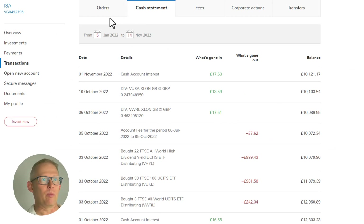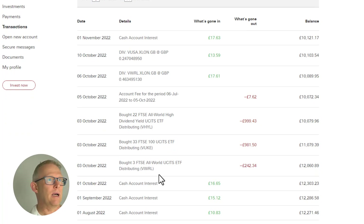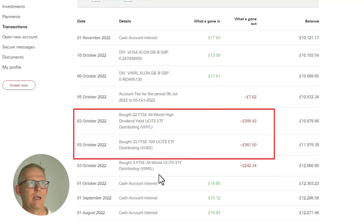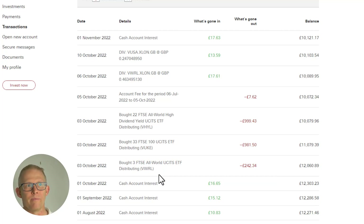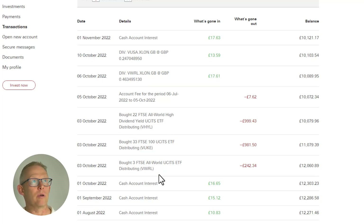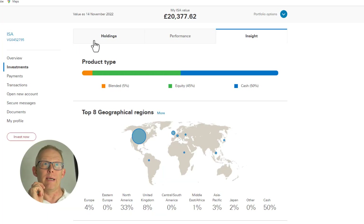Looking into the cash statement, we can see what was going on last month and this month. I got a little bit of interest on the cash in the account on the 1st of October. Last month I bought into three ETFs: about £250 worth of VWRL, then about £1,000 each into VUKE and VHYL. You'll notice the figures are slightly off what I was trying to buy — when you buy ETFs on the Vanguard platform, you can only buy full shares. I also had an account fee of £7.62, plus dividends from VWRL and VUSA, and a little interest.